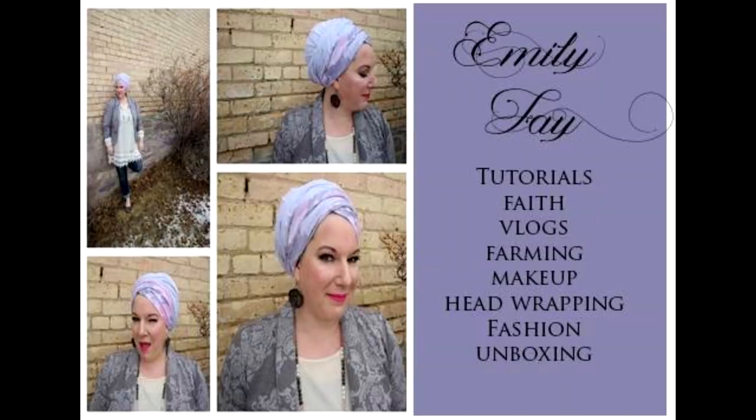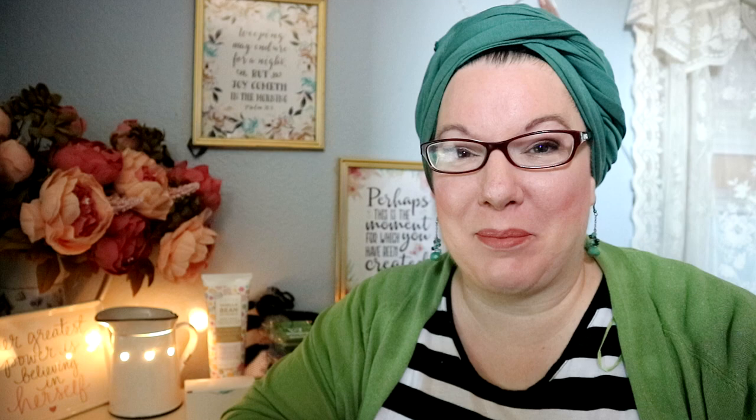Hello everyone, and welcome to my channel. Today I'm going to do an unboxing from Full Beauty, so stay tuned. I hope you are enjoying a beautiful day today. The package came with a hole in it, so hopefully everything is okay on the inside, but let's open it up.